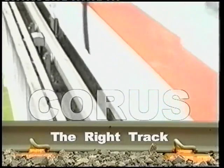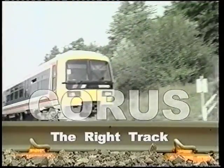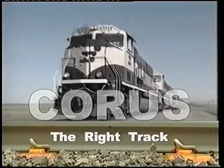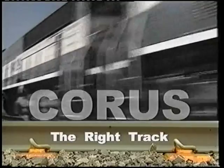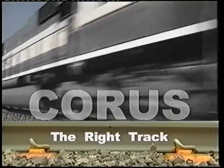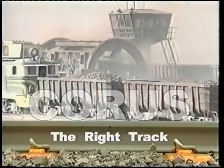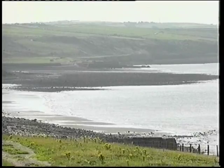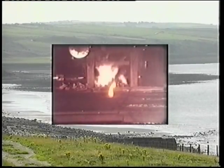Each day around the world, thousands of trains run across thousands of miles of track. Whether they're transporting people or goods, the railway has become an integral part of life over the last century. And central to its success in no small part is the Corus site at Workington. Based on the shores of the Solway Firth, the plant has been producing rail track for global markets for 125 years.